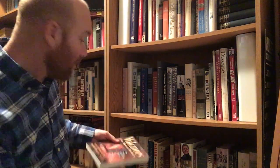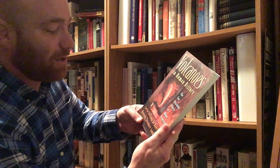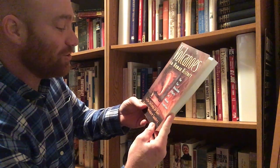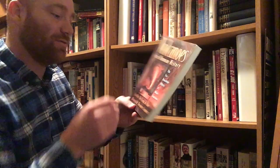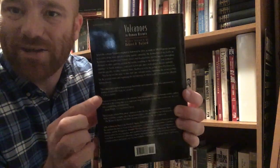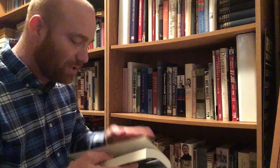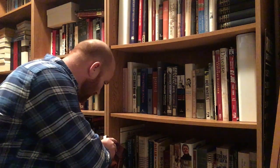Next book on the shelf is Volcanoes in Human History: The Far-Reaching Effects of Major Eruptions by Jelle Zeilinga de Boer and Donald Theodore Sanders. This was a good book — I read it a while back. It talks about major eruptions in world history and what that did to the humans living there. I talk about this in my sixth grade class when we cover the basics of geography and plate tectonics. It's from Princeton University Press, 2002. I'd recommend it — it had a great chapter on Mount Vesuvius.